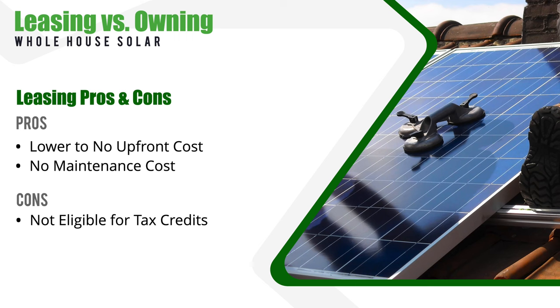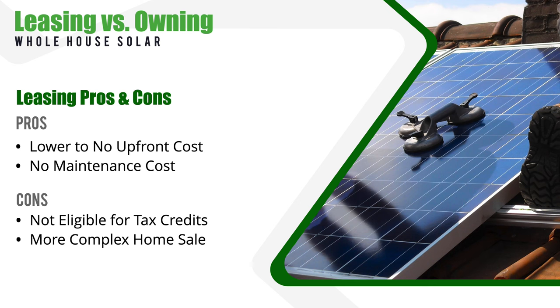However, leasing a system does have some key drawbacks to consider. For example, you might not be eligible for tax credits or incentives like you would be if you purchased your system. And when it's time for you to sell your home, the lease might make things a little bit more complicated — we'll talk more about that in just a minute.